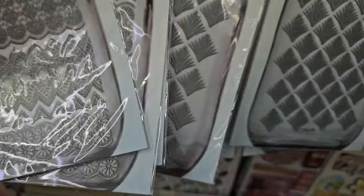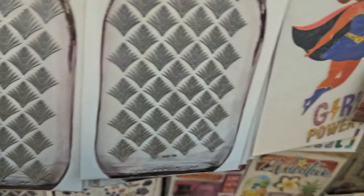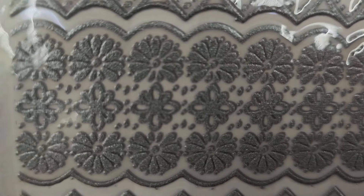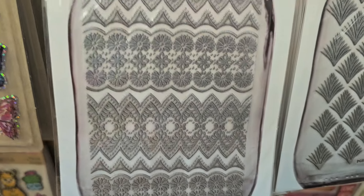They come in several styles, they're just so beautiful — you put these on glass, and they are washable. But for crafters, you don't need to put these on glass — you can embellish any craft with these. Really cool, new at Dollar Tree.